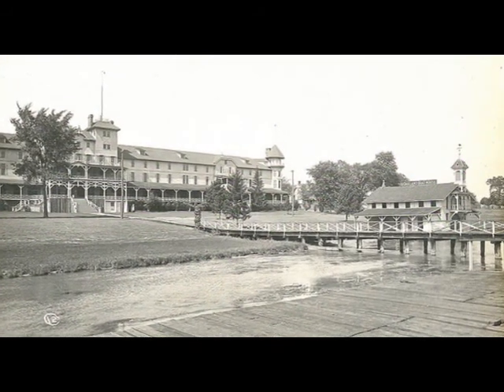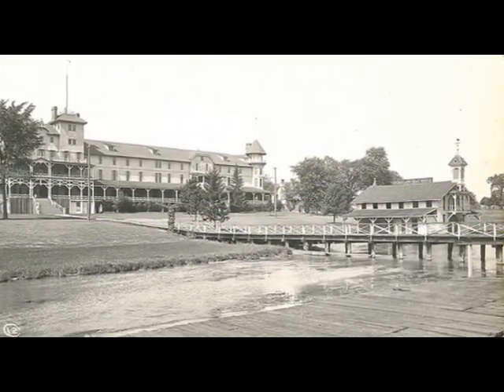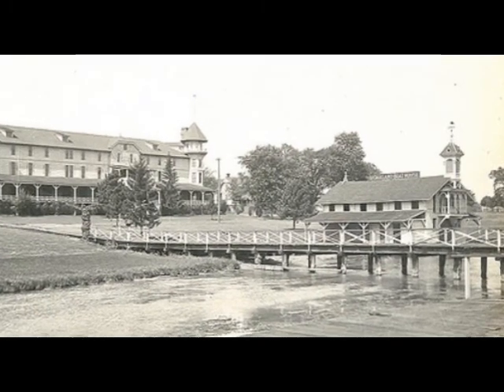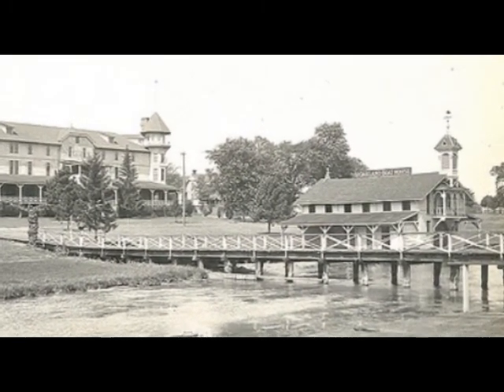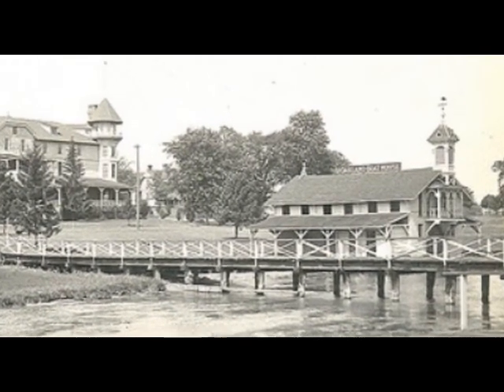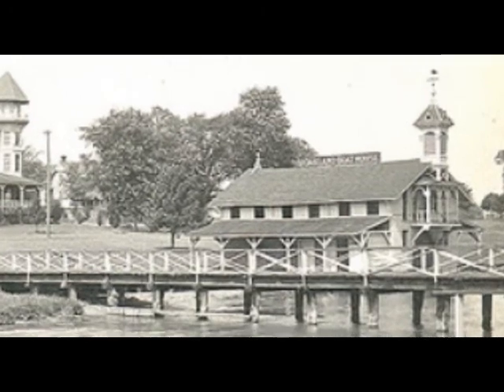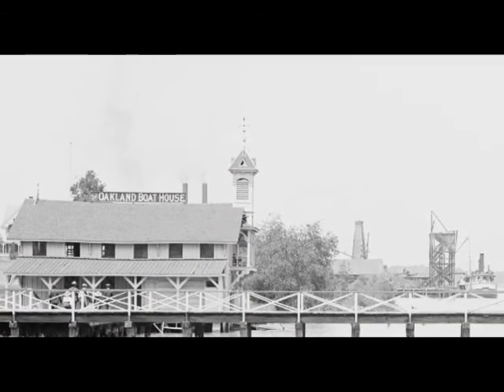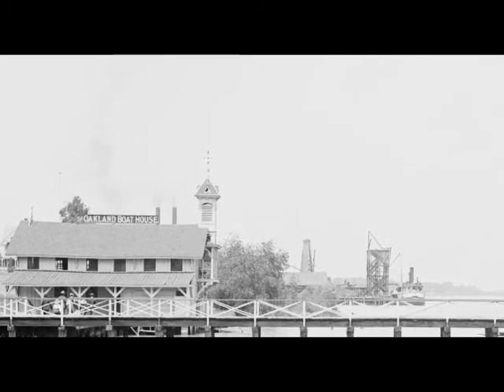So what did the folks at the Oakland do for recreation? There were several things. If you arrived by steamer, one of the first things you saw other than the hotel was the Oakland Boathouse. The boathouse is a handsome structure situated at the river's edge near the Oakland Wharf, fully equipped with rowboats, sailboats, and fishing tackle of all kinds, which could be obtained together with oarsmen and guides to the favorite fishing grounds. The river current being less than two and a half miles per hour, sailing, rowing, and sculling were among the popular recreations.